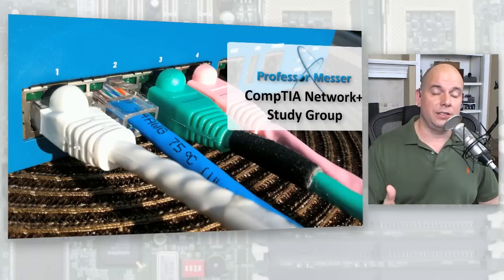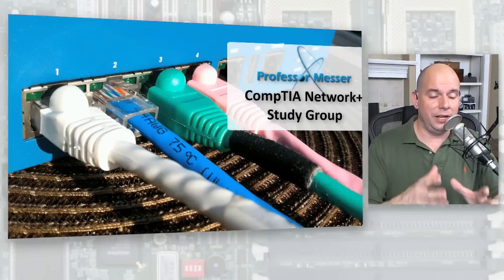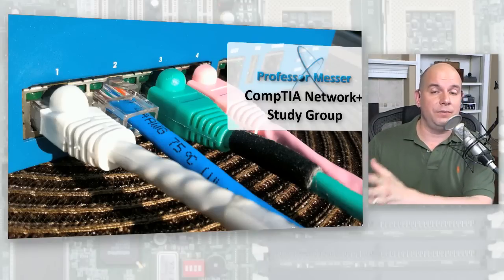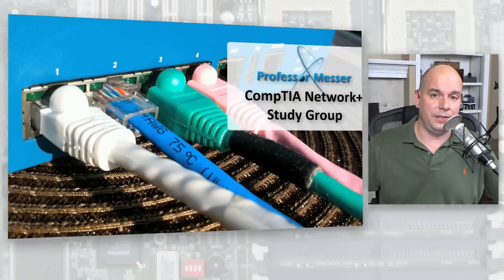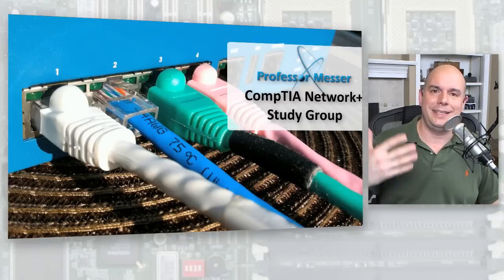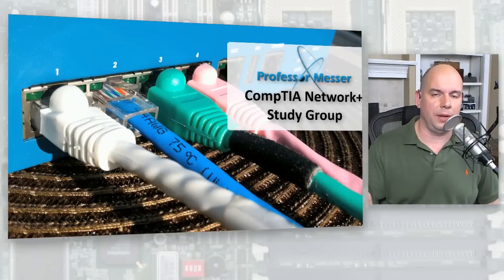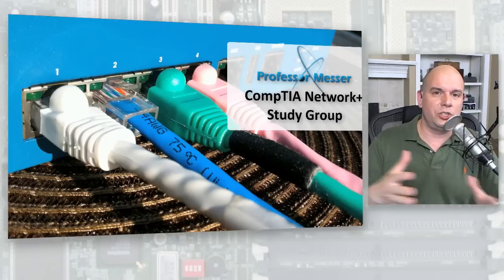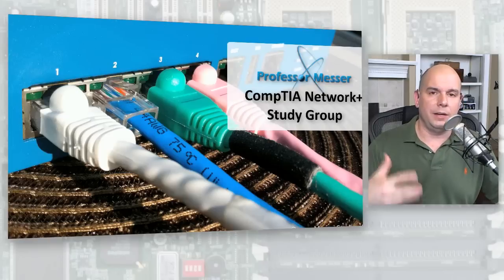One thing common with CompTIA is their exams are very broad. You have to know a lot of pieces of information across a lot of different areas. They're not going to ask you one particular item for 10 questions — you aren't going to get 10 subnetting questions on your Network Plus exam. You might get two, or you might not get any, because it's random every time.